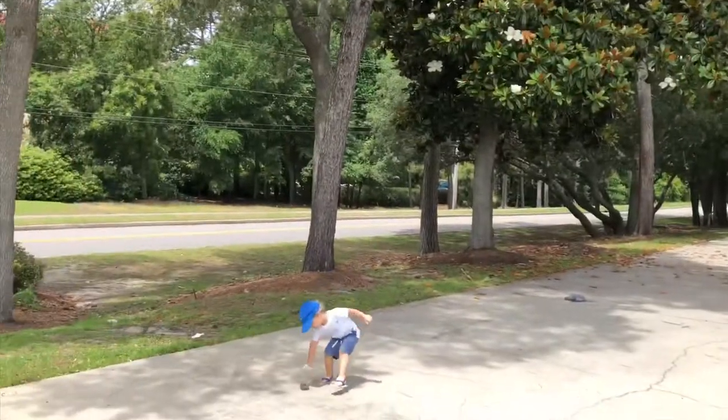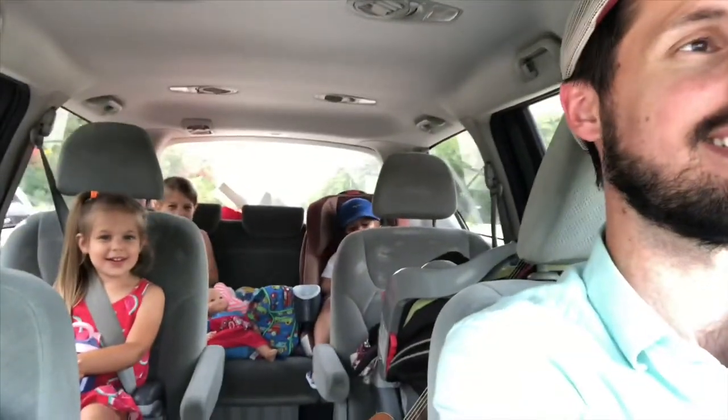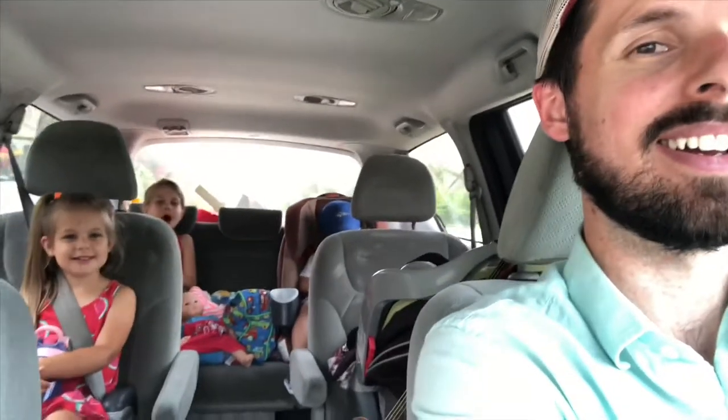Here we are driving at the beach. We just finished lunch. How was lunch, kids? What did you have? Almond, peanut butter, banana. Nice, and a smoothie.